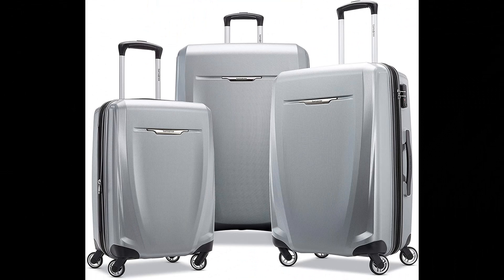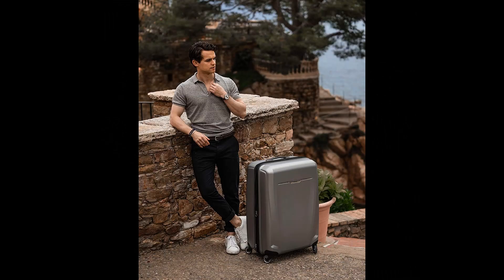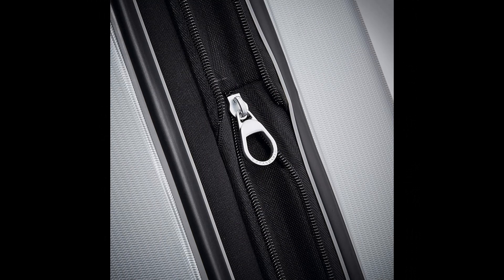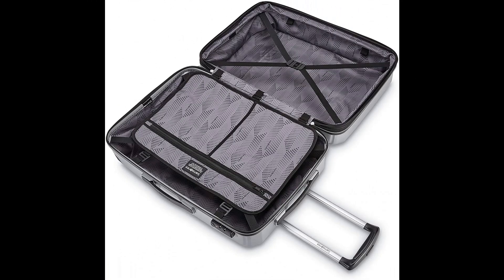Number 5: Samsonite Winfield 3 DLX Hardside Expandable Luggage. Set includes a 20-inch carry-on meeting carry-on size restrictions for domestic travel, and 25/28-inch spinners for longer trips. Samsonite products are rigorously tested to meet stringent standards, with a 10-year limited warranty against defects in materials and workmanship.